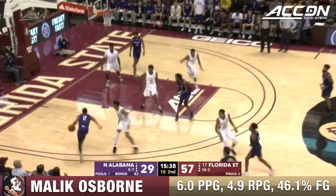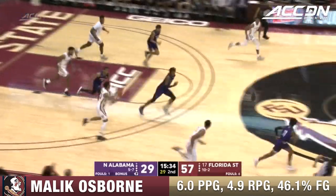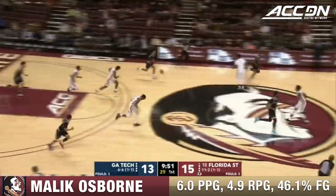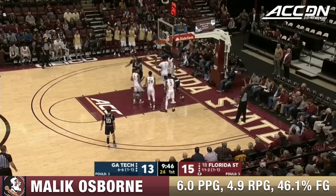Rebound wrestled down by Agnew. In traffic, Osborne with another block. Recovery — because Florida State, they've been pretty sloppy with the ball too. And Georgia Tech owns this man, they've got great energy right now. Easily broke the press but erased again.